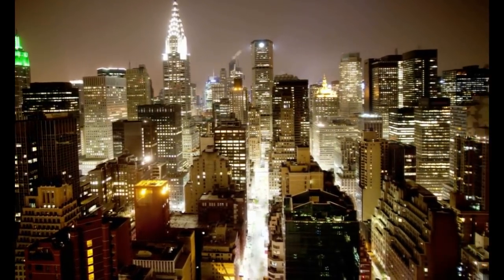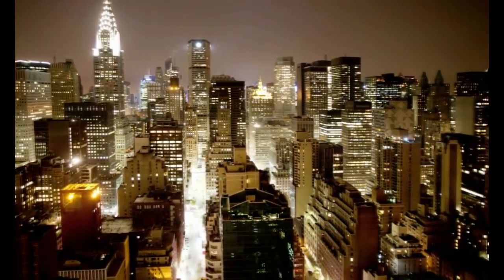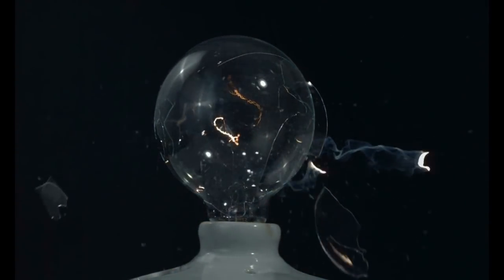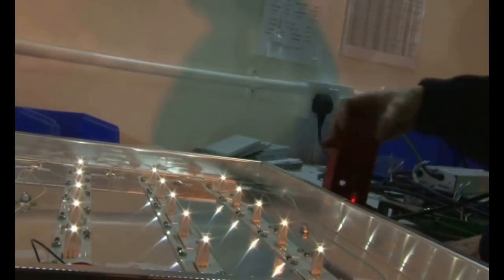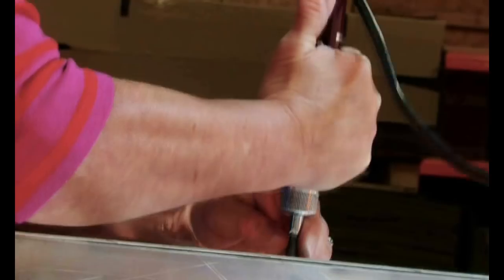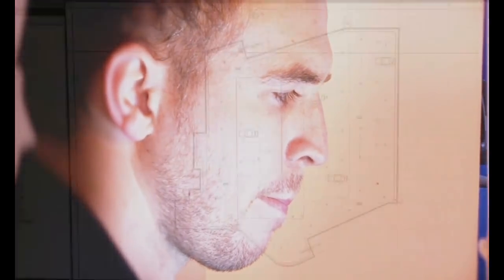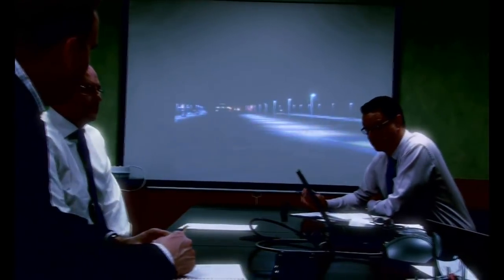The way we light our towns and cities has hardly changed for over 130 years since the Edison bulb was invented. Until now. The LED is the most significant change in the 70 billion dollar lighting industry since Edison's invention, and the LED market is expanding globally at almost 50% a year. Riding the crest of this tidal wave of growth and innovation is an award-winning British company, MHA Lighting.